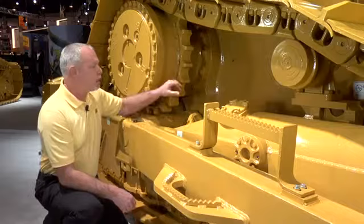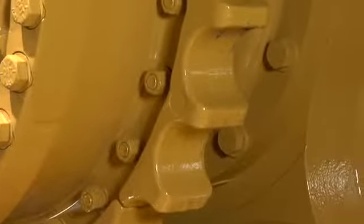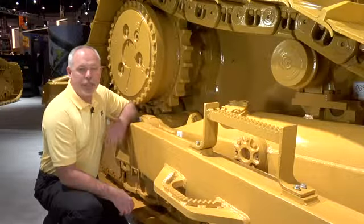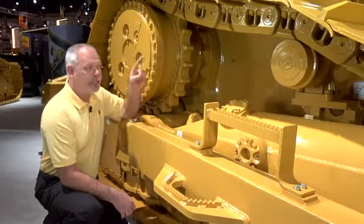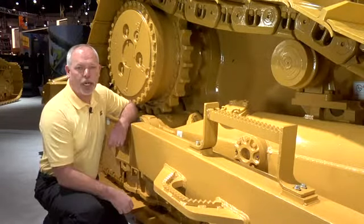Next, we're going to talk about the sprockets here. Sprockets are another maintenance concern, but not with the tough steel that we have on the new Cat sprockets. You're going to get two times the life of the sprockets here. You're going to change out this track twice before you ever think about changing these sprockets out, and from a maintenance point of view, I like that.